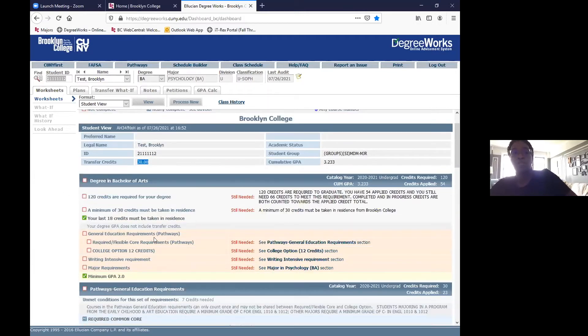The first part of DegreeWorks shows a synopsis of what you'll be reviewing: 120 credits needed for your degree, minimum 30 credits in residence, your last 18 credits in residence, general education requirements (pathways), writing intensive requirement, major requirement, and minimum GPA requirement. The credits applied number always includes completed and in-progress credits, so for any of you enrolled in fall courses, this number reflects classes already completed plus courses you're currently enrolled in.